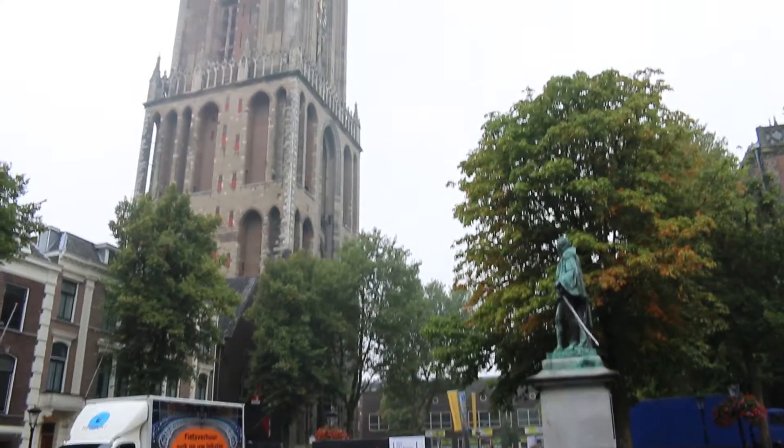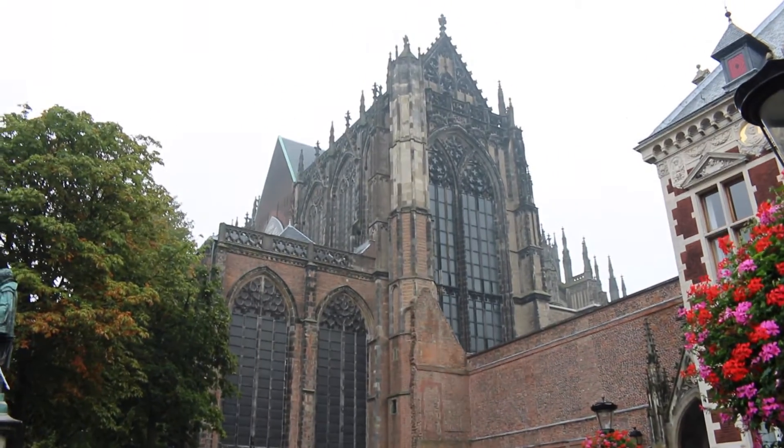Behind me is the Dom Cathedral. It's amazing because the nave was blown away by a tornado in the 16th century. Today you still have the tower on the one side and the cathedral on the other side.